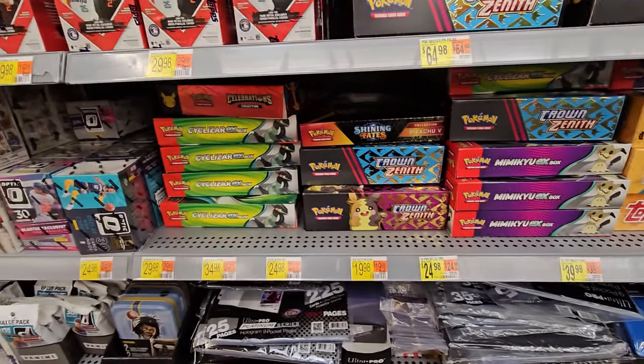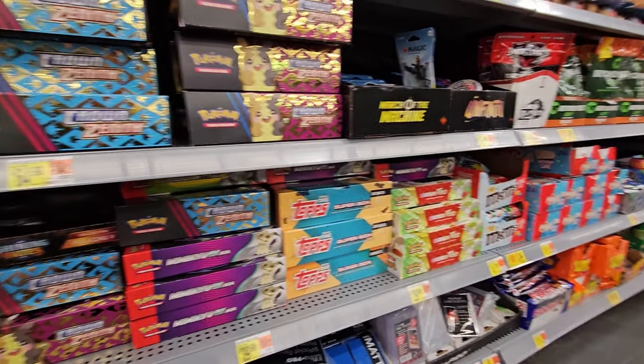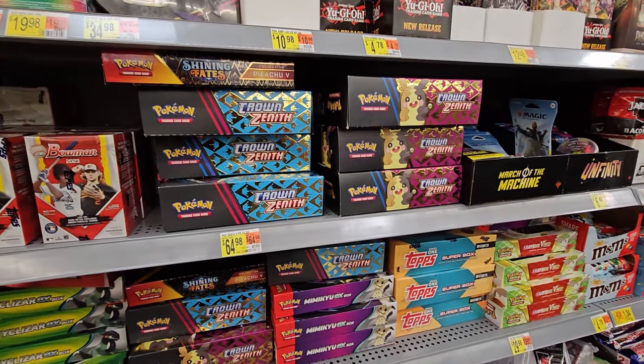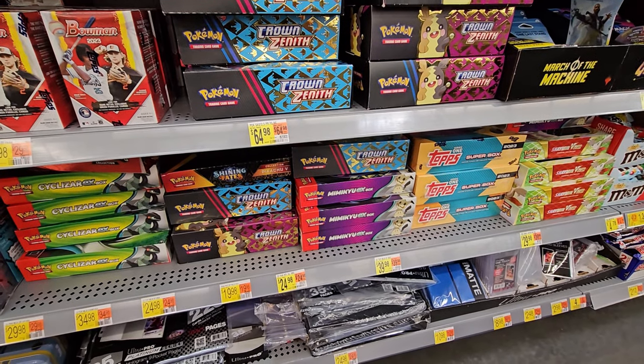A few of the Mimikyu EX boxes, Cyclazar EX boxes, Shaman boxes, a few other things here and there, but unfortunately we didn't find the Zamazenta box. So that's all right though. We're going to go take a look at toys real quick and then we'll call it a day.